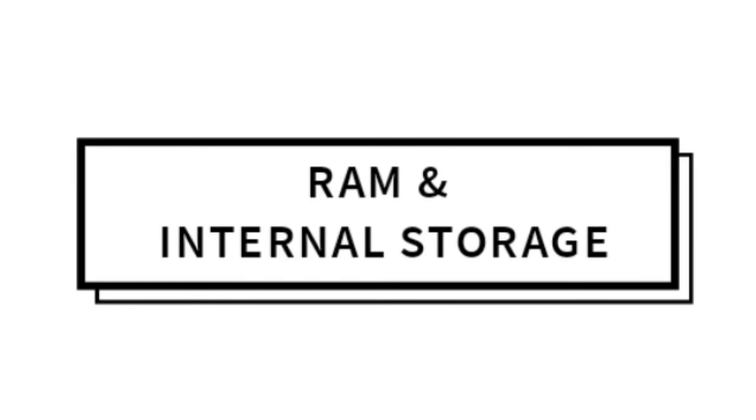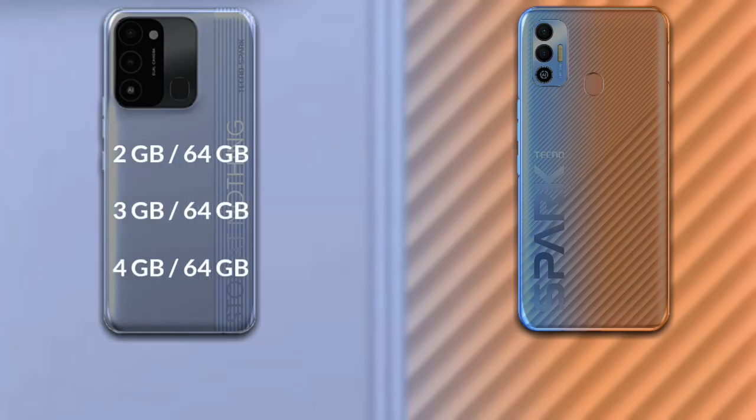Now let's talk about the RAM and internal storage of both phones. The Tecno Spark 8C is available in 2GB RAM/64GB, 3GB RAM/64GB, and 4GB RAM/64GB storage variants. The Tecno Spark 7T is available in 2GB RAM, 4GB RAM/64GB, and 4GB RAM/128GB storage variants.